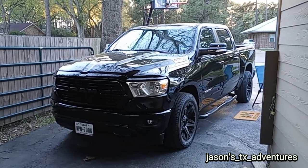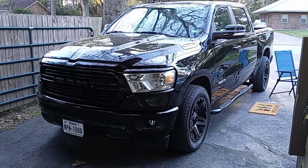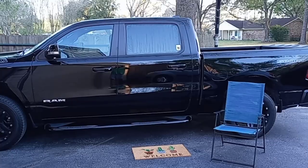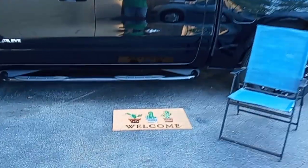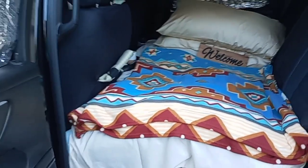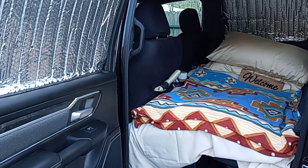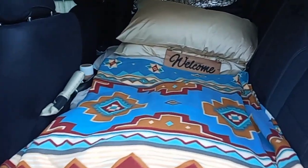Jason's TX Adventures — gonna show y'all a little setup I did in my back seat of my 2020 Ram 1500. Welcome to my cabin — my truck cabin, that is. Look at my setup for backseat truck camping. Look how roomy it is back here.